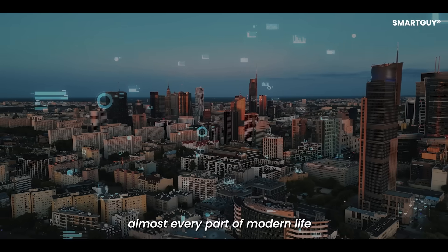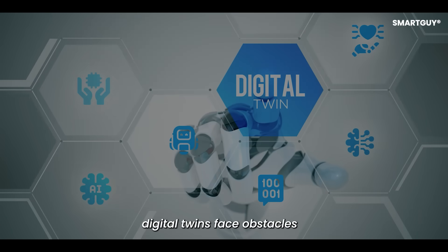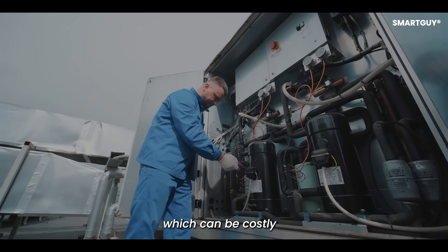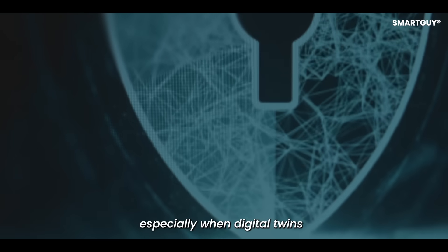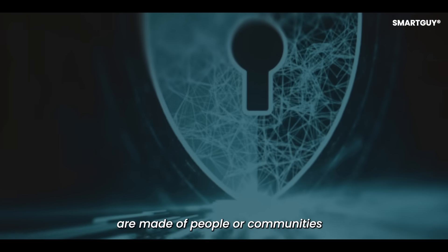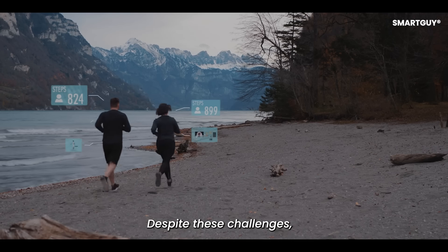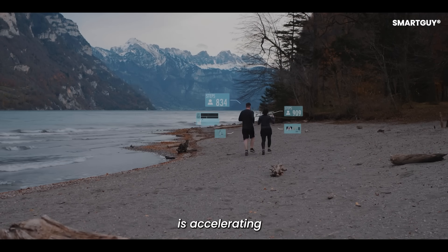Like all technologies, digital twins face challenges. Collecting accurate data requires thousands of sensors, which can be costly. Privacy is another concern, especially when digital twins are made of people or communities. Security must be strong, since hackers could target these systems. Despite these challenges, the growth of digital twins is accelerating as costs fall and benefits increase.